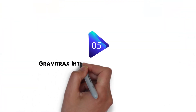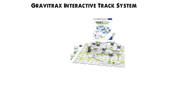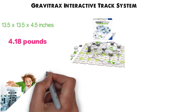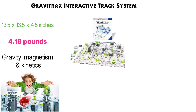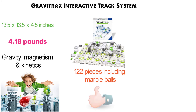For our final pick at number five, we have the GraviTrax Interactive Track System. The dimensions of the unit are 13.5 x 13.5 x 4.5 inches and it weighs around 4.18 pounds. The GraviTrax Interactive Track System lets children design and build their own race tracks while experimenting with gravity, magnetism, and kinetics. The set comes with 122 pieces, including marble balls that can be propelled through the tracks, and 18 unique construction elements.